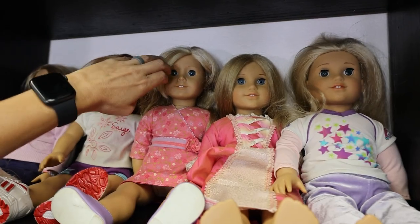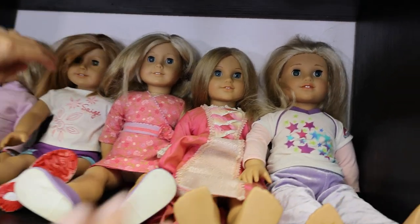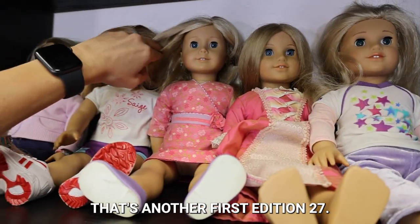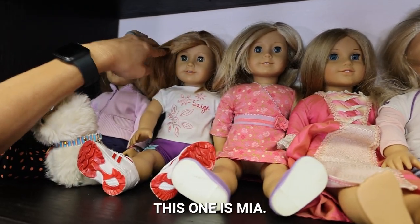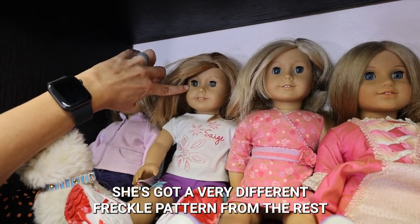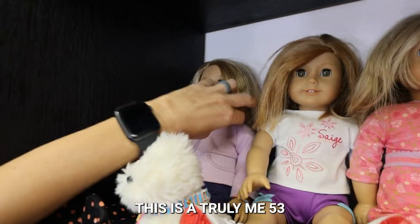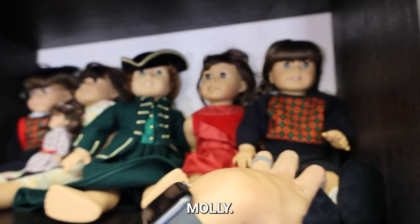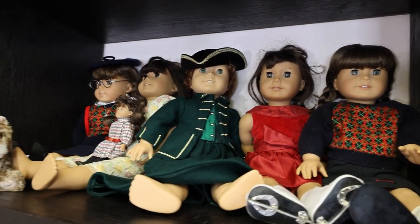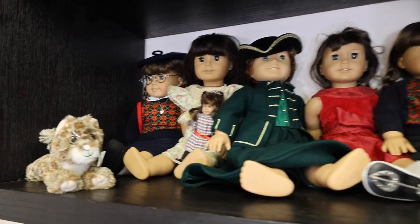That's Elizabeth. And that is another 27 — actually another first edition 27. This one is Mia. You can always tell Mia because she's got hazel eyes, a very different freckle pattern from the rest of the dolls, and a hair part that starts all the way over there. This is a Truly Me 53. Molly. Oh, that is Samantha. It's Felicity. That's a Truly Me 16. And another Molly. Good job. Super fascinating.